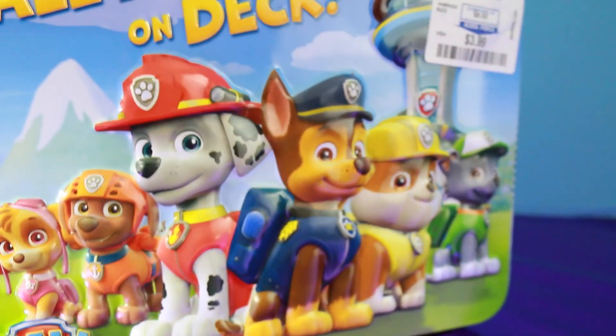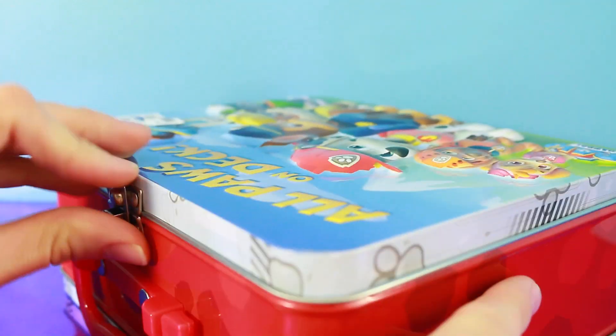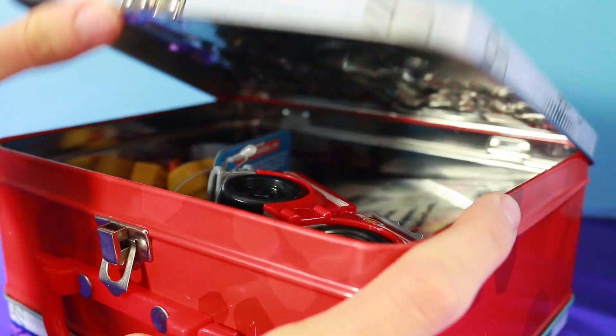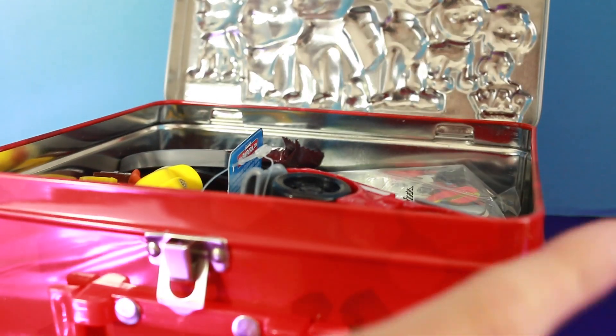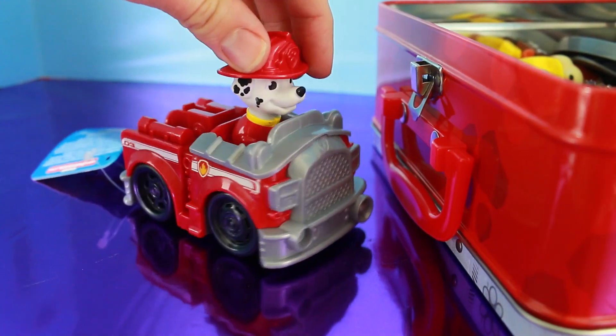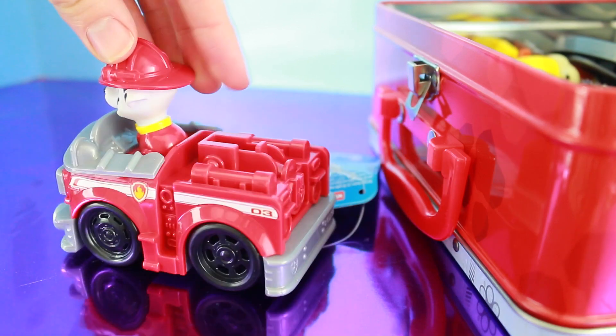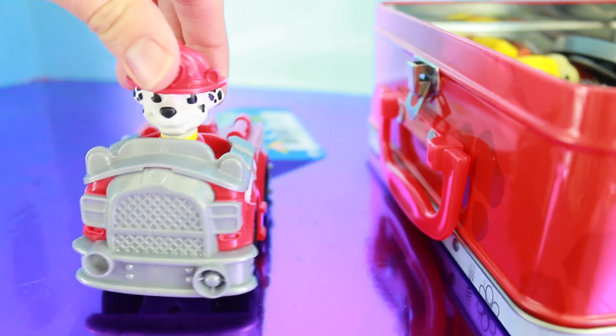Well why don't we open this up and see what's inside. I'm guessing there's going to be some Paw Patrol stuff in here. Ooh look at this — it's Marshall! Marshall does not come out of this firetruck so it's a perfect toy for little children in case they lose pieces. It's just all one piece.